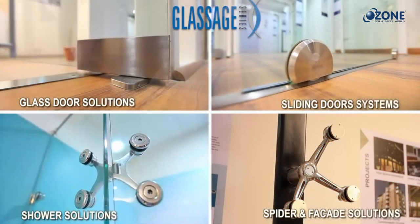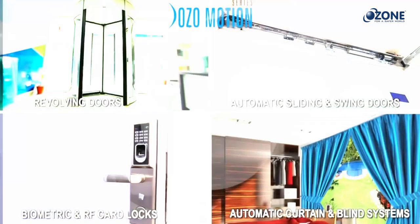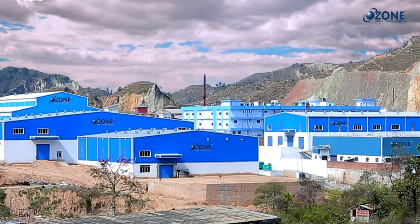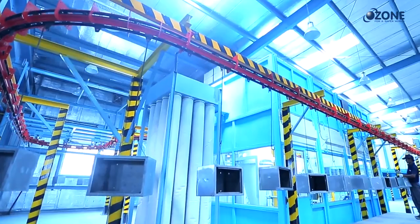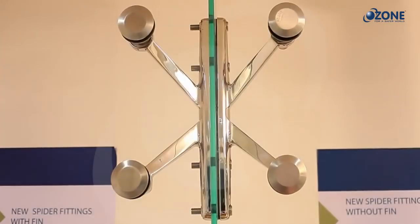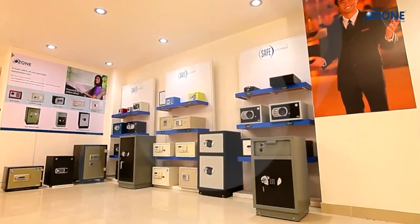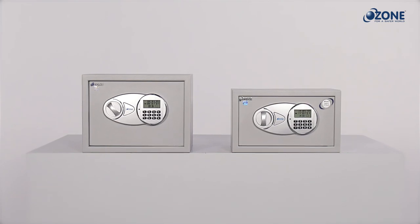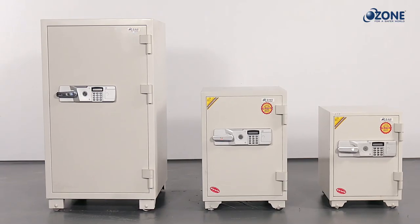Ozone, a leading brand in architectural hardware and security solutions, offers a wide range of digital safes. Ozone has its own ultra-modern, automated, and ISO certified manufacturing facility in Himachal Pradesh, India, to manufacture stainless steel products, metal fire safety doors, digital safes, and bank lockers and safes.